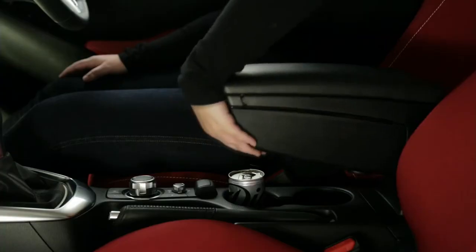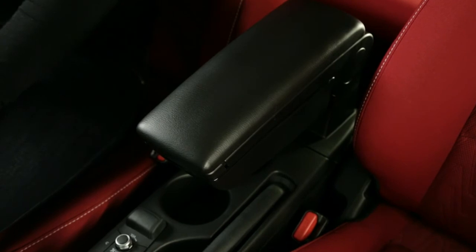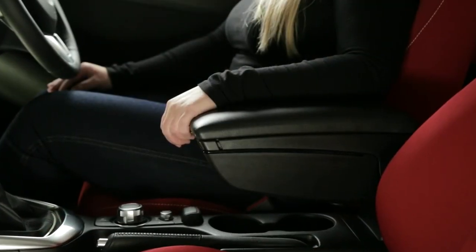The armrest lifts up for easy access to items below, and the design matches the interior of your Mazda. The Mazda Genuine Armrest Console is covered by Mazda Warranty.